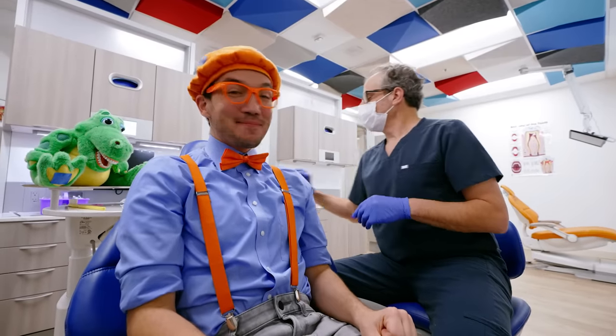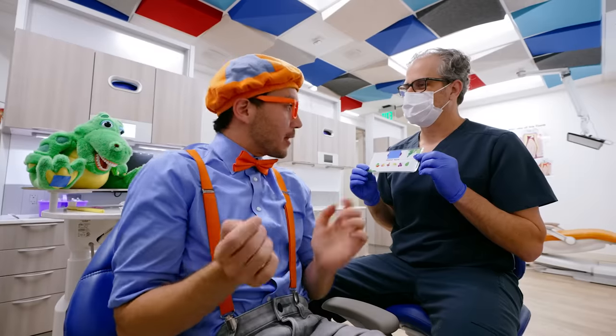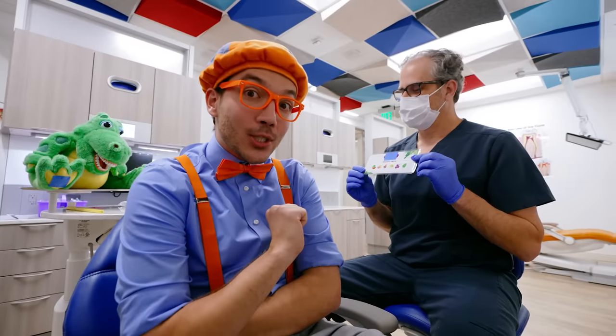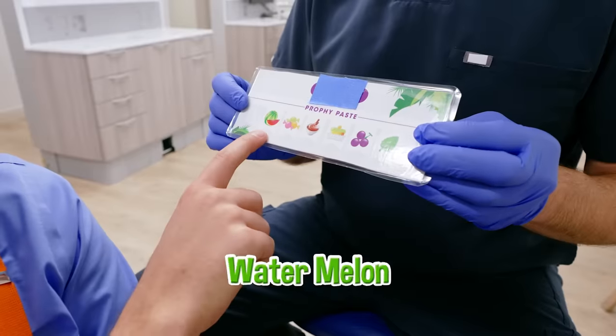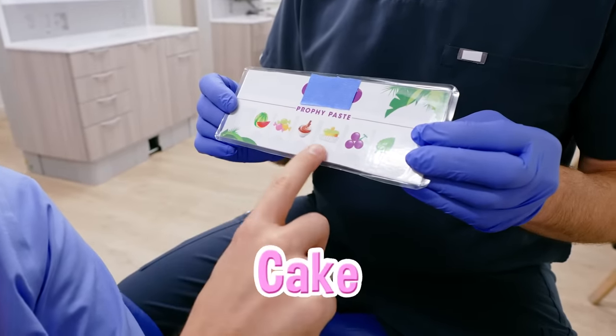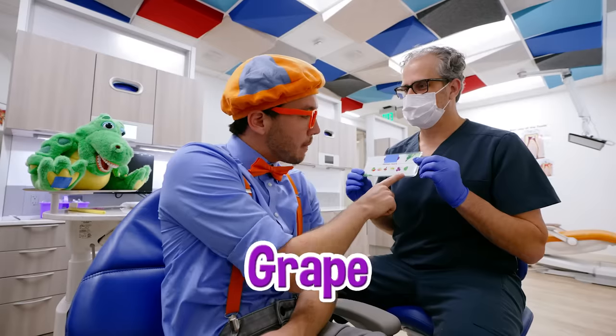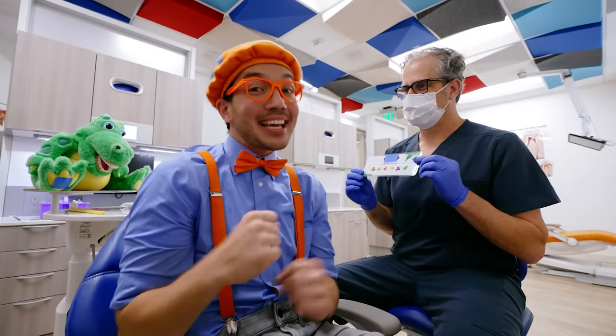Before we start, you get to pick what flavor toothpaste you want. Ooh, we get to pick the flavor? It looks like watermelon, candy, chocolate, cake, cupcakes, grape, and mint. Hmm, I think I'll go with mint.